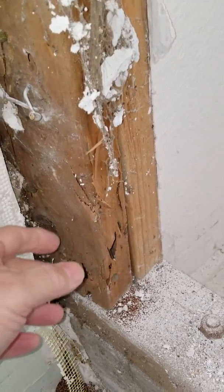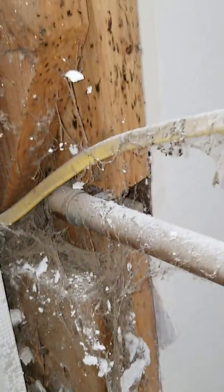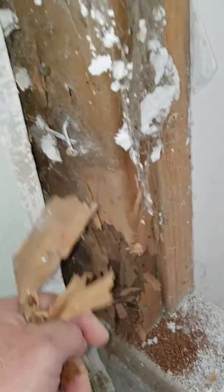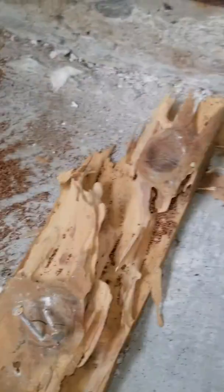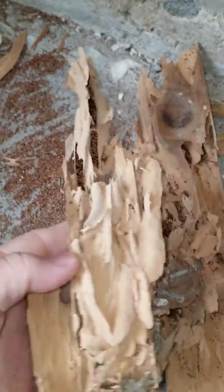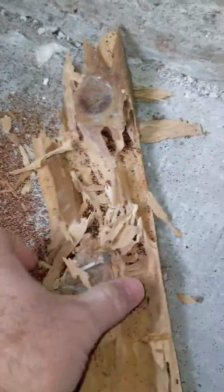You can see this here — this is a wall stud, a wall stud support coming up this wall. It's supposed to be helping support, but you're going to clearly see it's not helping do anything. Look at that. That's what was left of it here. This is just a shell — there's just nothing left of it. That was a 2x4 wall stud support.